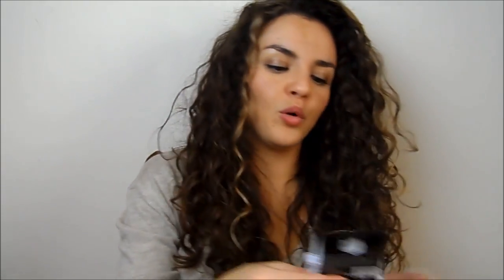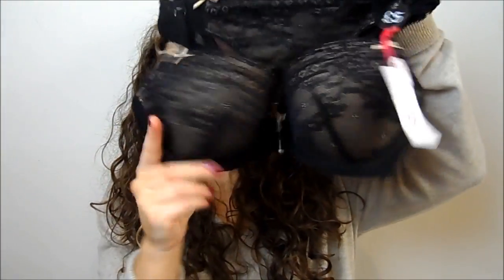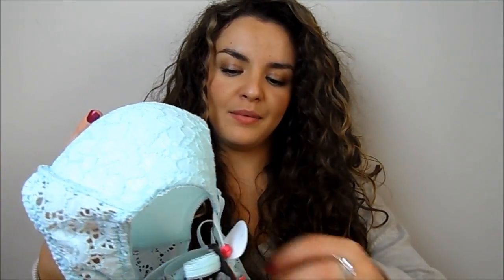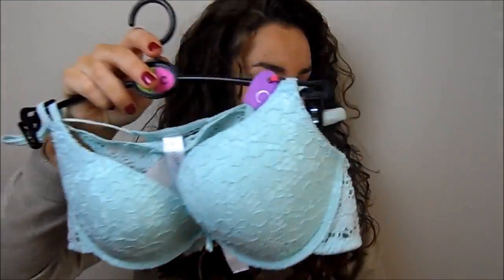I also picked up some exfoliating gloves because mine were looking tatty. And then I bought some underwear — a blue and navy lacy bra and knickers set, a nude and black version, a really cute mint broderie anglaise-style set, and a plain black set because those are always handy to have. I also bought a couple of packets of Primark's 120 denier tights because I love those — they have a warm fleece lining and are really comfortable.